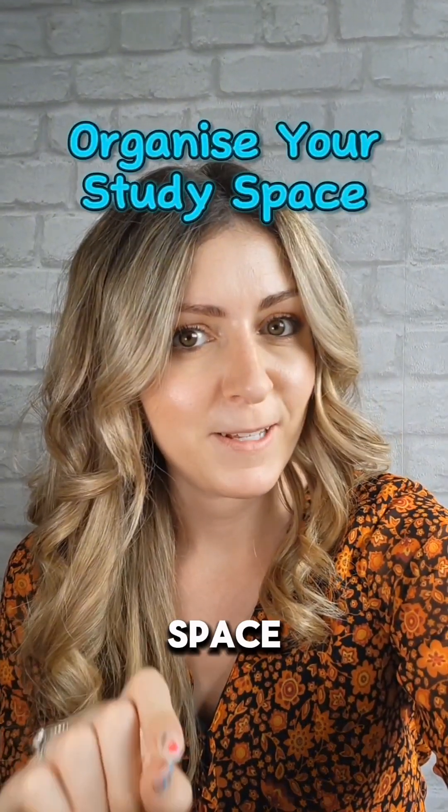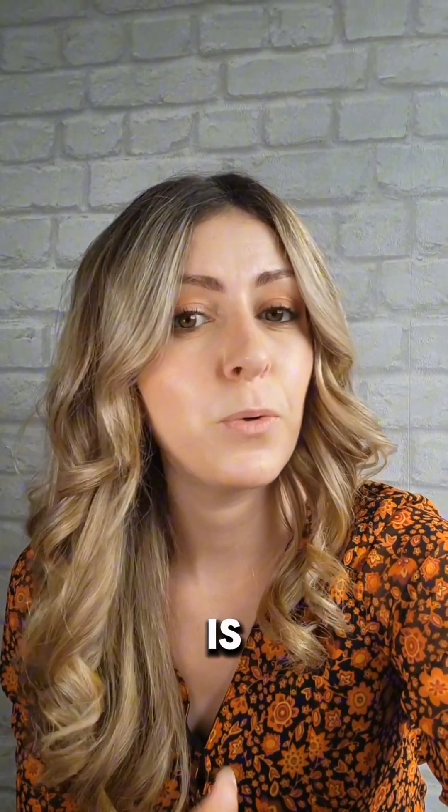First, let's talk about the practical side of things. You want to organise your study space. Having a dedicated, tidy study space can make a huge difference in your productivity. Make sure your study area is quiet, well lit and free from distractions. Stock up on essential supplies like notebooks, pens and highlighters.